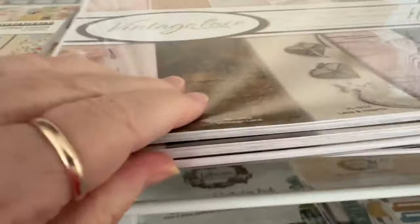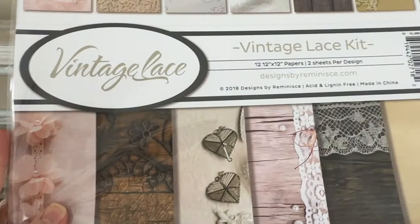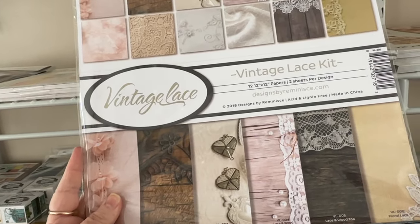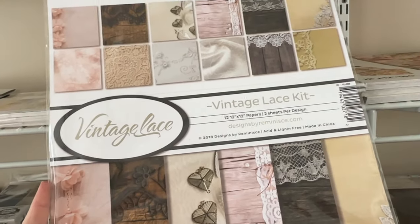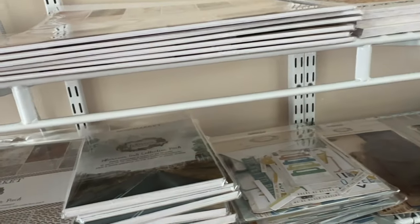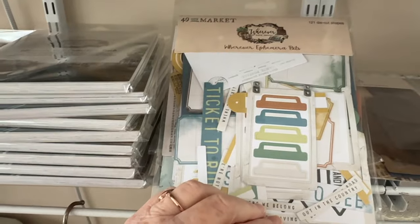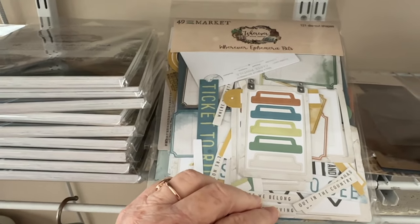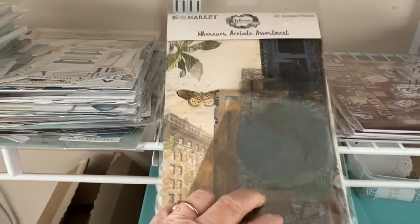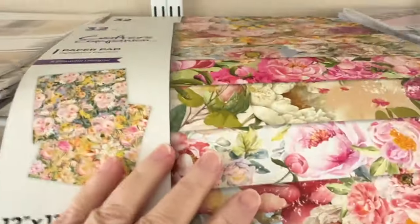Up here we have the Vintage Lace kit, and this is from Reminisce — that lace on it is a 12 by 12. This is the Wherever ephemera pack, or die cut pack, whatever you want to call it, and the Wherever acetate assortment.